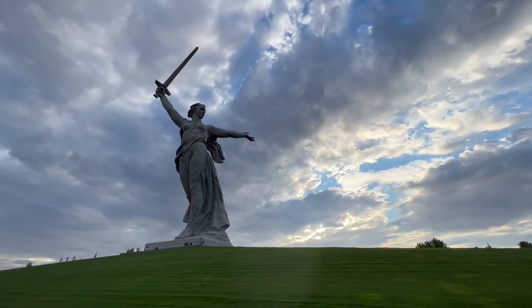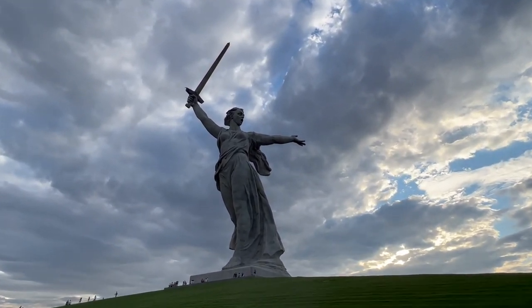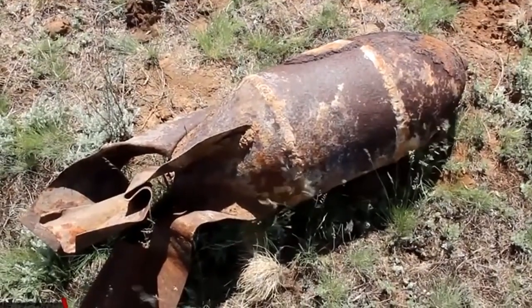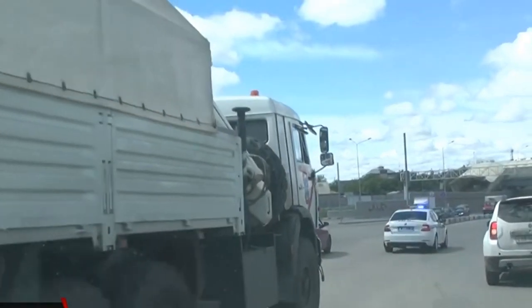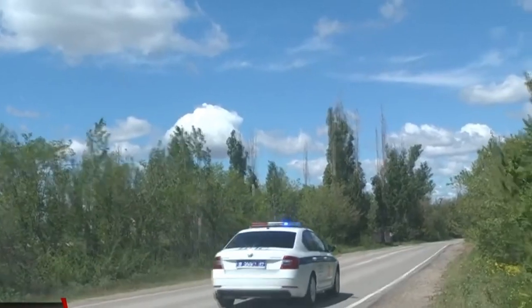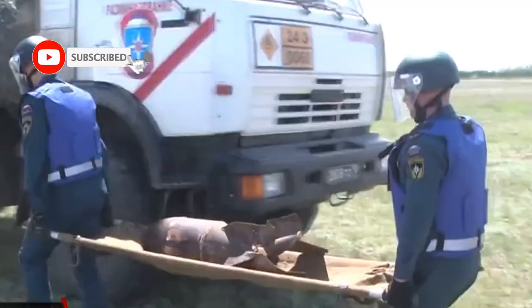An aerial bomb. A World War II bomb was discovered during excavation work in Volgograd. Demininers and police were called to the place. Such ammunition poses a great danger to residents of the neighboring houses. The dangerous find was loaded onto a truck and transported to a military training ground, where it was detonated by an overhead charge. It is worth noting that this is the fifth aviation bomb destroyed by demininers this year.